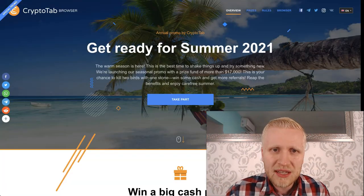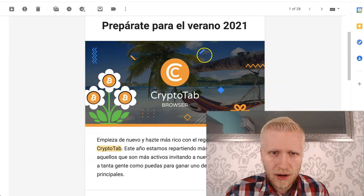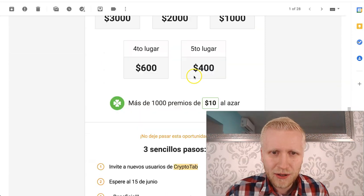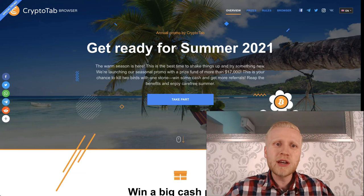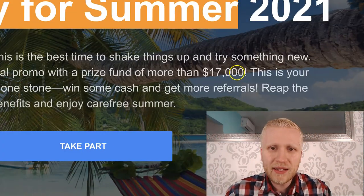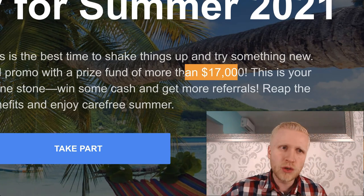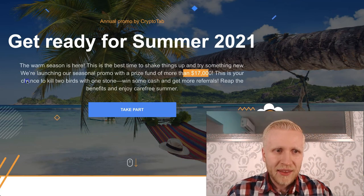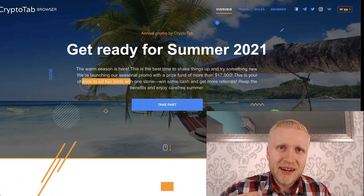Here you can see five ways to earn more money, but today we are going to show you the summer promo. I just got this email three days ago — it's in Spanish because I'm in a Spanish-speaking country, but let me read it for you in English: 'Get ready for Summer 21.' They are giving away $17,000 US dollars for free.